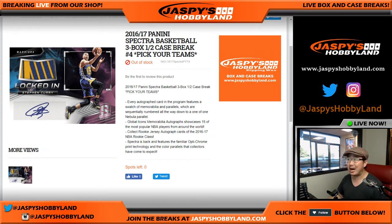Good afternoon everyone, Joe from jazpiecehobbyland.com. Happy Friday — we are doing the second half of the case of 2016-17 Panini Spectra Basketball. This is Pick Your Team Number 4 from jazpiecehobbyland.com.